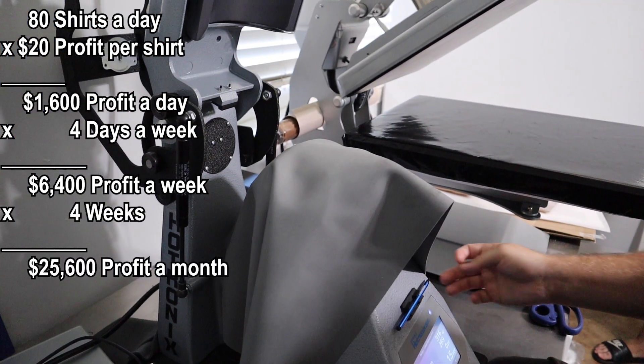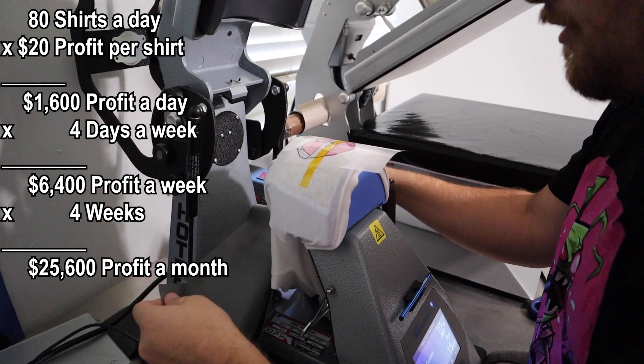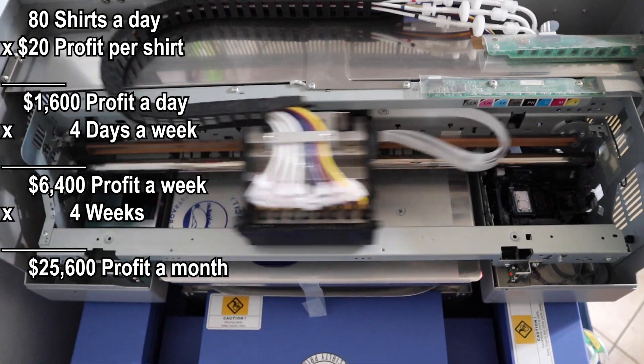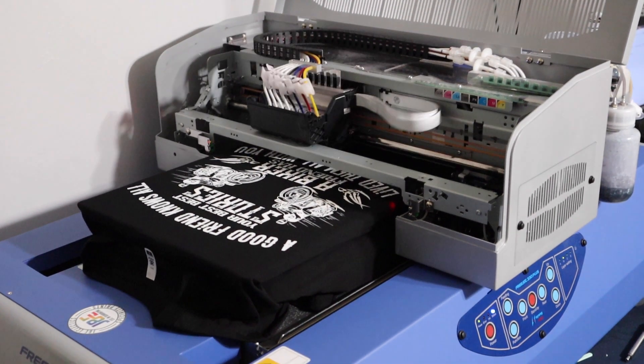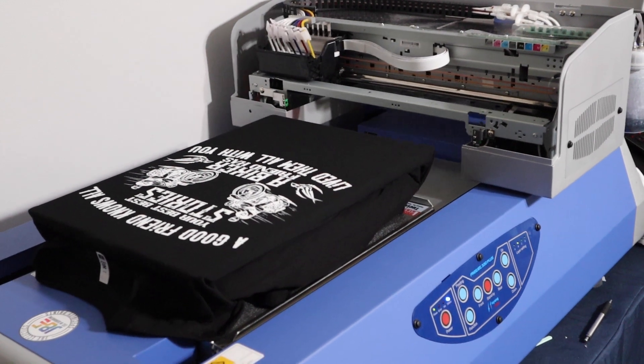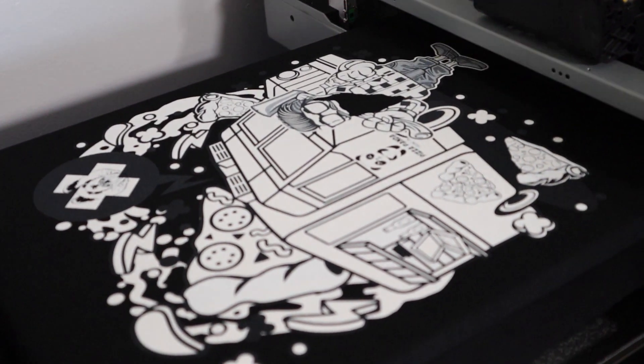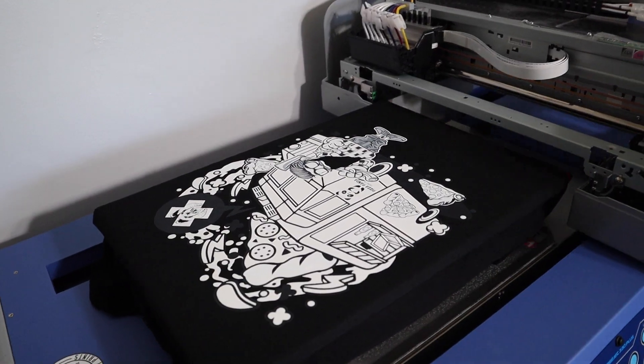Sixteen hundred dollars a day times four days is $6,400 of profit every month. Multiply that by four months and you've basically paid off roughly $25,600 — which is approximately the cost of another Omniprint Freejet 330TX Plus. So if we're hitting 80 shirts a day, four days a week, we can pay off a brand-new DTG machine at $25,000 in the first four months. With two printers we could either do 80 shirts in half the time, or scale to 160 shirts a day — which doubles revenue to $12,800 a month, or roughly $150,000 a year.